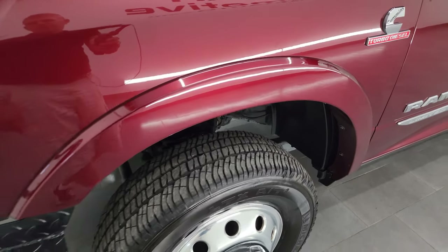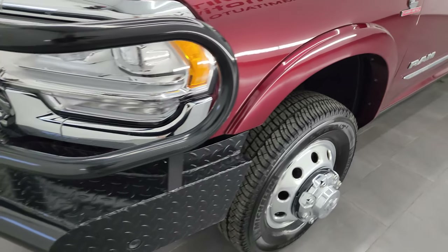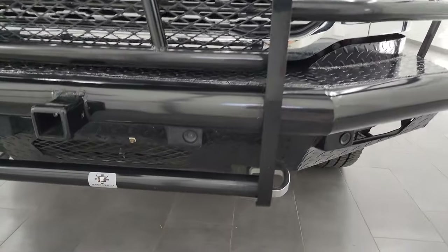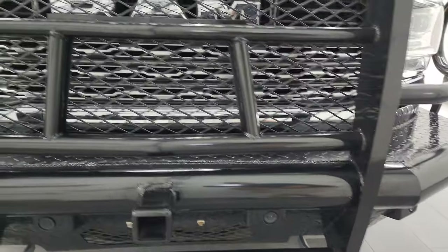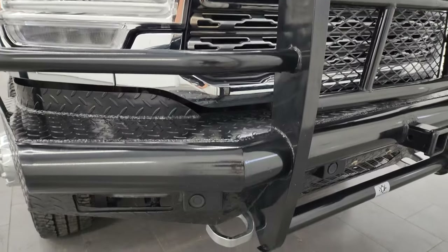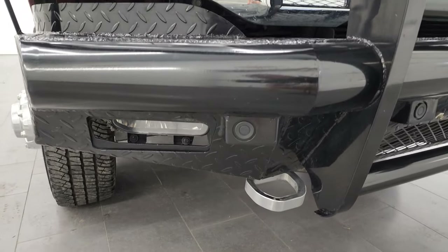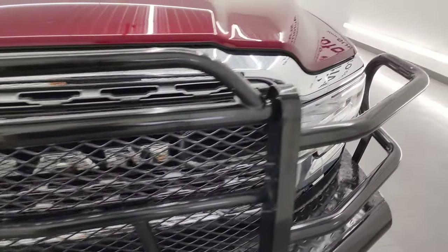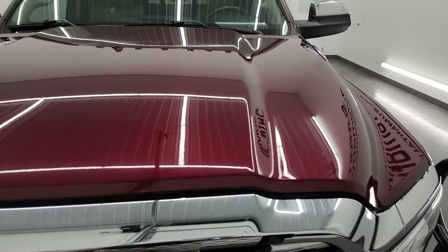If you couldn't have guessed it from the bumpers, it's from Texas. These are Tough Country grill guard and bumper in one. It still has the LED fog lamps, LED headlamps, and LED running lights. We'll turn all those on at the end of the video so you can see just how nice and bright they all are.